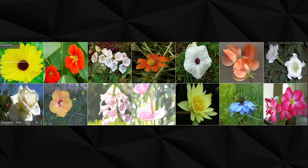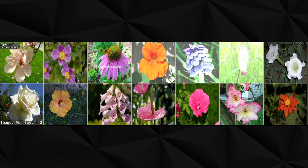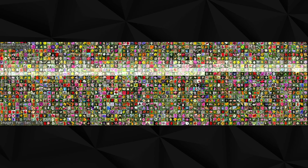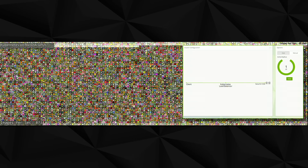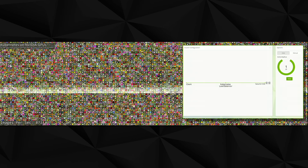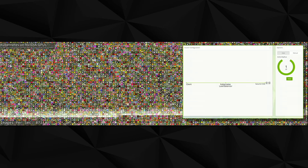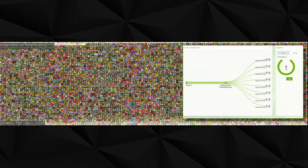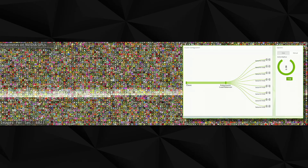This is a flower classifier running on CPUs at four images per second on the fastest Skylake we have. Now let's try one GPU. Let's Kubernetes this thing — we got it running in Kubernetes. That's a larger load, so we add eight replicas of the same container and add them to the load balancer — and as I add them in, you're going to see it just get faster.